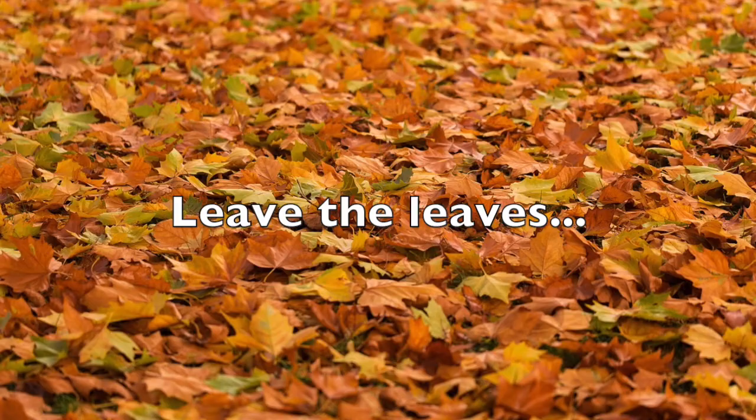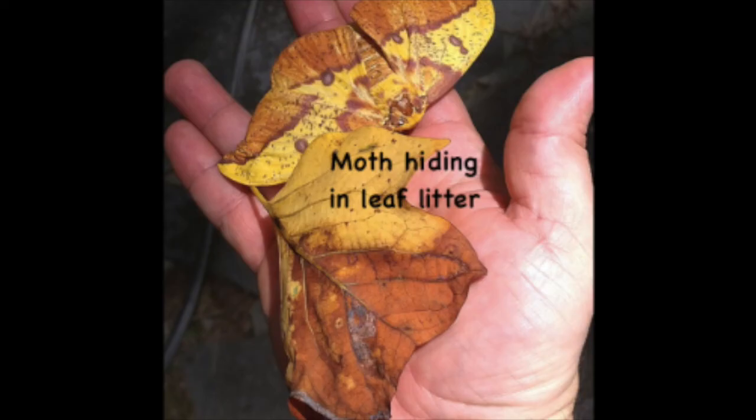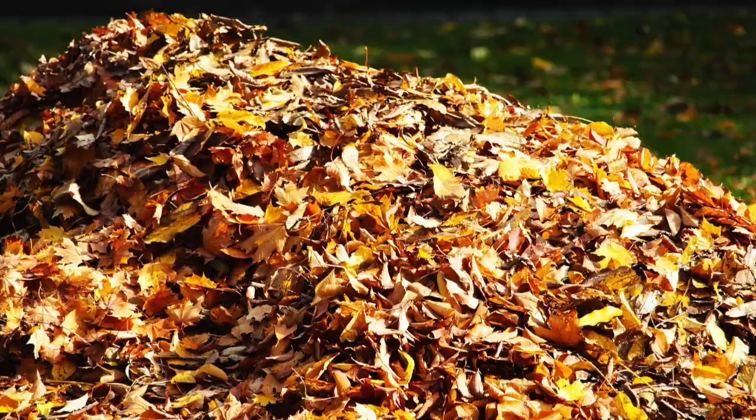Leave the leaves. Leaf litter and the moisture it retains is critical to firefly survival as it provides shelter and moisture that attract what firefly larvae eat. Many insects also hide and lay eggs in leaf litter. Leaf removal, shredding, or bagging destroys not only fireflies but many insects including butterflies. One way to keep these materials in your garden is to leave a corner of your yard as a leaf and brush pile.